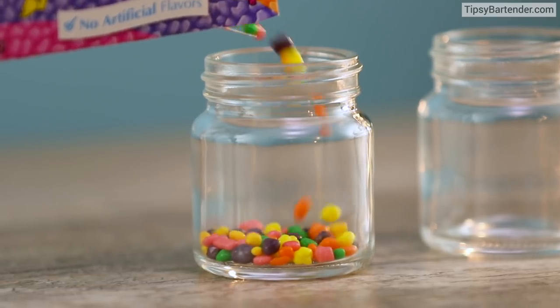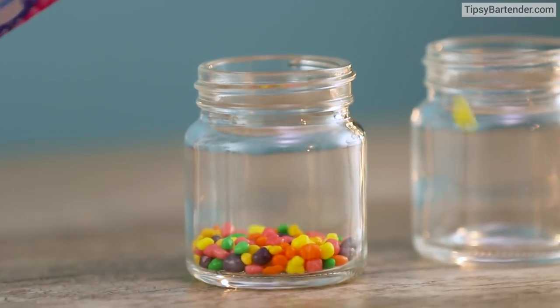Now you want to put some nerds on the bottom of your glass, because it looks like those little pebbles in your fishbowl.